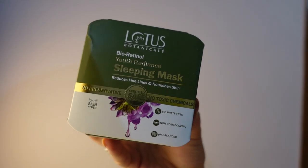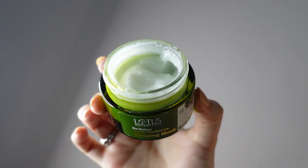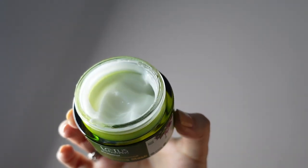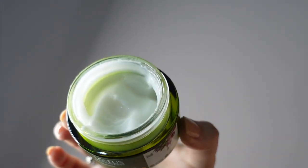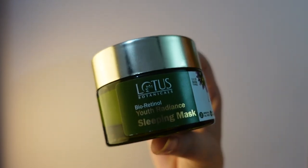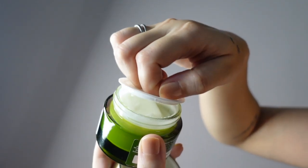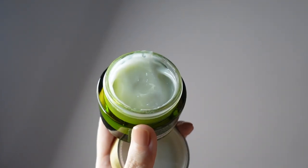Today I'm talking about the Lotus Botanicals BioRetinol Youth Radiance Sleeping Mask. It is said to reduce fine lines and nourish skin. BioRetinol means it's derived from plants, and it gives basically the same benefits as normal retinol but with fewer harmful side effects.